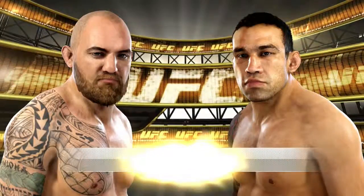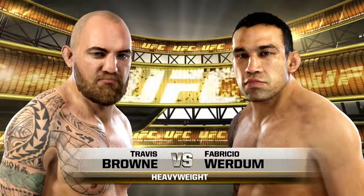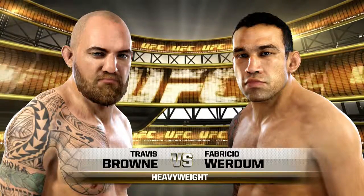Coming up next, it's a heavyweight collision between Travis Hopper Brown and top-level submission fighter Fabrizio Verdun.